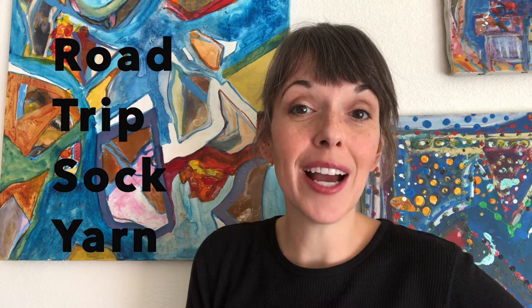We are either really lucky to have found one another on YouTube, or you're on a yarn adventure. Welcome, I'm Allie Pate, the maker behind Heart of Cats presents Roadtrip Sock Yarn.